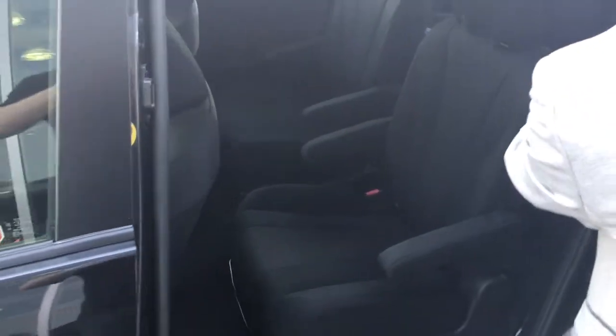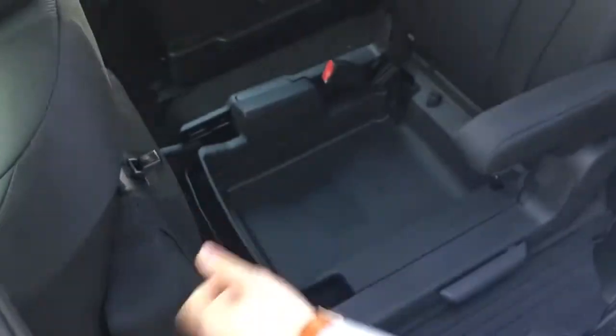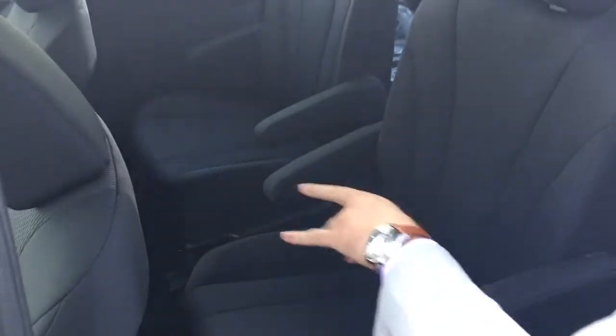Back sliding door — you got your two bucket seats here, two more bucket seats in the back. A couple storage spots, one on the other side as well, and there's a cup holder that flips out with another storage console.